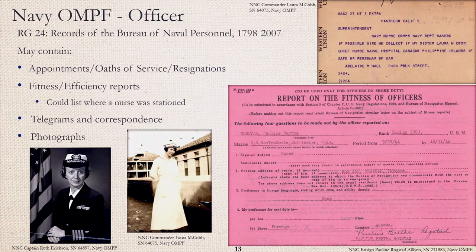Potentially, a Navy nurse could have both an enlisted and an officer OMPF, but more commonly, a retroactive officer OMPF file may have been created. Much like with Army OMPFs, it shows appointments, oaths of service, and resignations. Fitness reports and efficiency reports may list when and where a nurse was stationed. It may also contain some personal telegrams and correspondence between the nurse, her family, and the Navy.